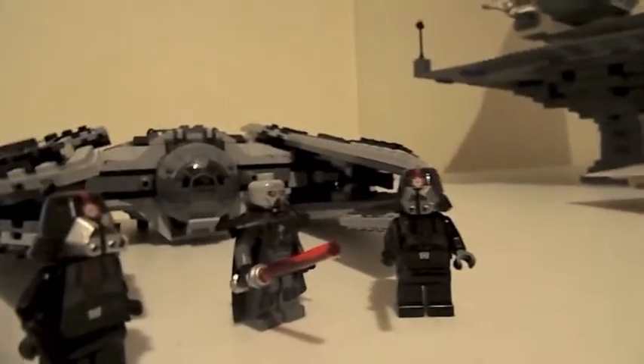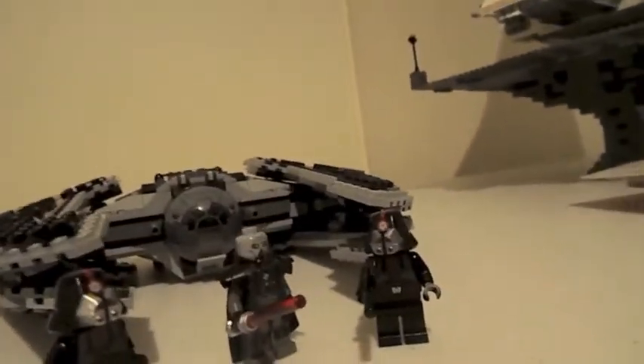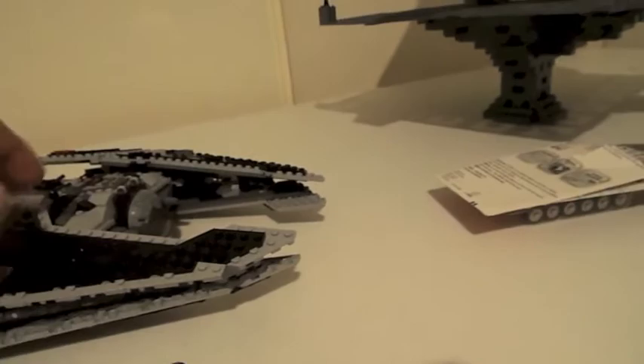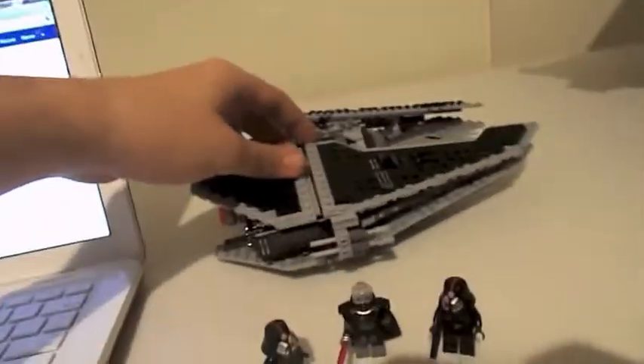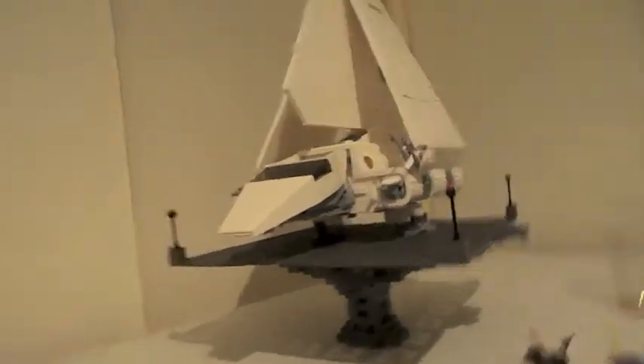Hey guys, it's Lego Dungeon here, just making a quick birthday vlog. I'll be telling you pretty much my haul. I bought this off to work today — as you can tell, I'll have a review up on that most likely before or after the UNSV shuttle, which is the other thing I got.